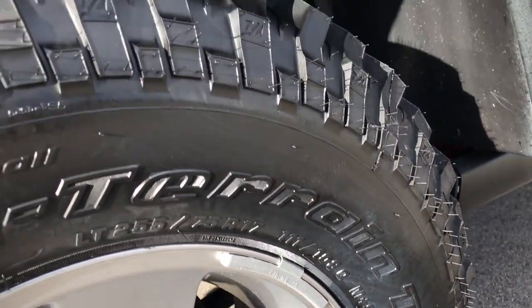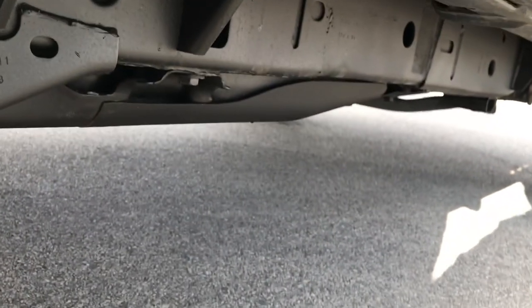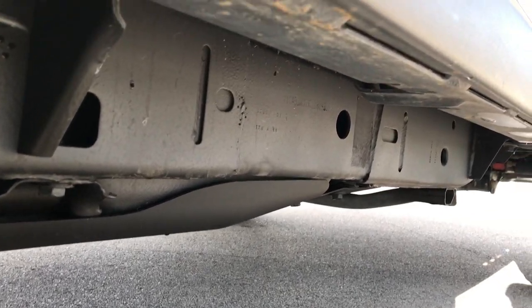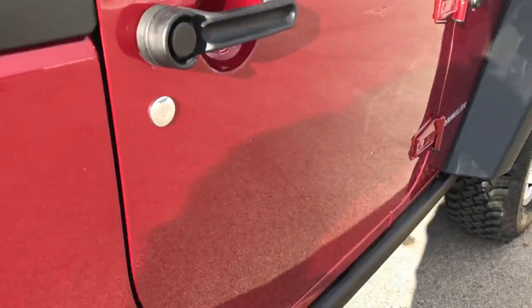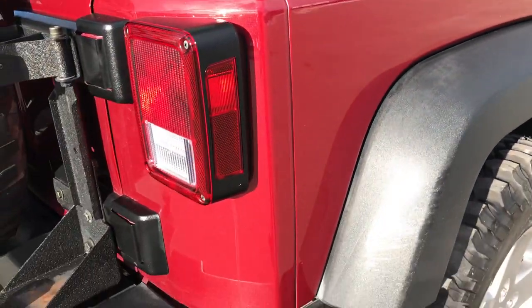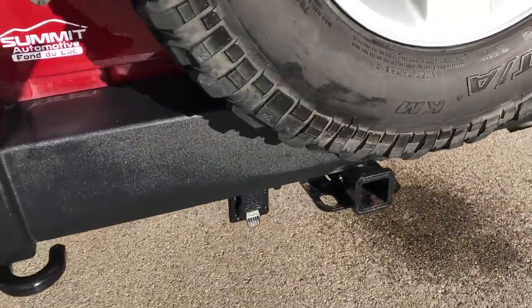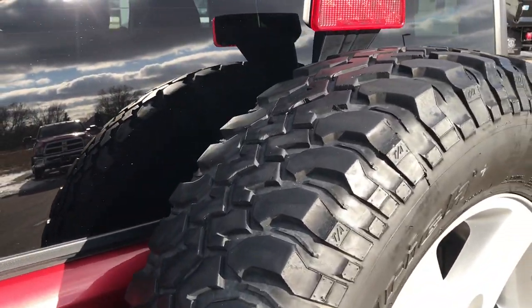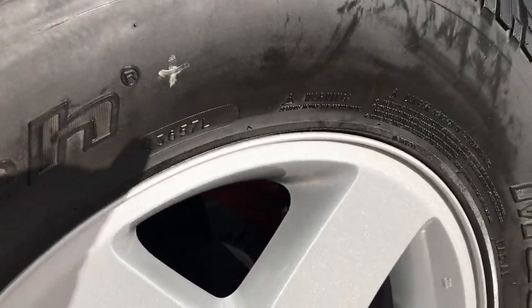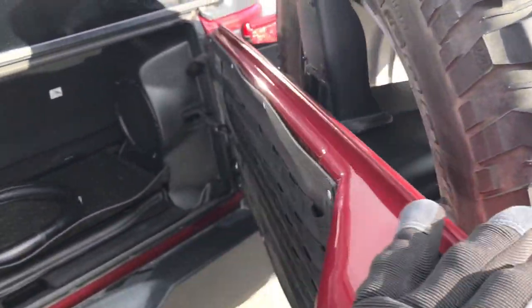The back rim is in excellent condition, no scuffs or scrapes, and this back tire is brand new as well. You can see just how clean the frame and underbody is on this vehicle — it's like that all the way underneath. We want to make sure we give you the most accurate representation of the vehicle as possible. We sell these all over the country, so we want to make sure everybody is getting the best view of it as possible. It does have a matching spare tire with a factory alloy rim back here, no scuffs or scrapes on that.